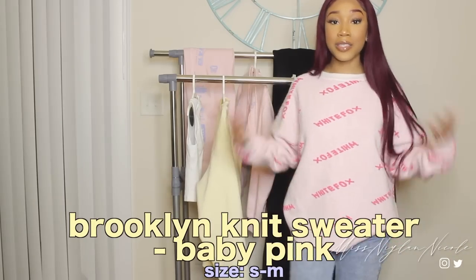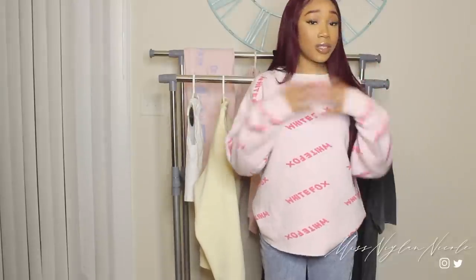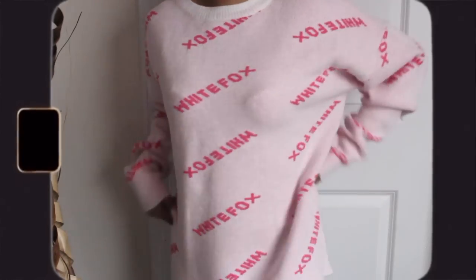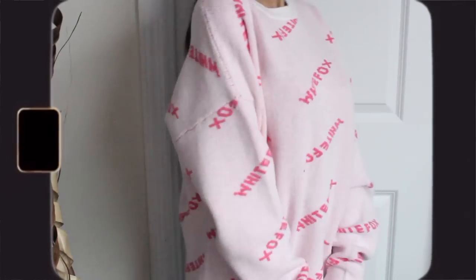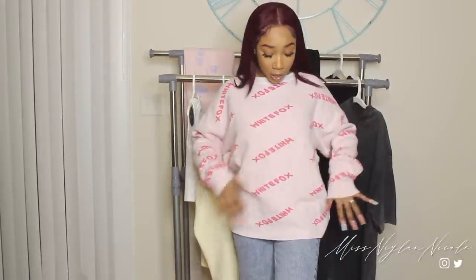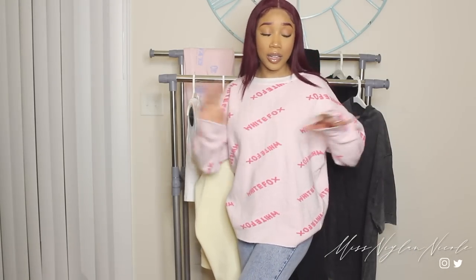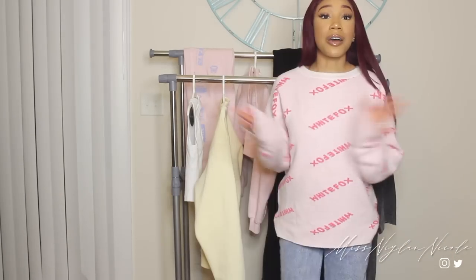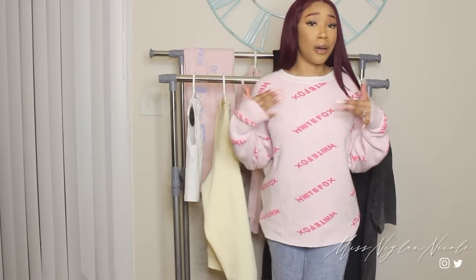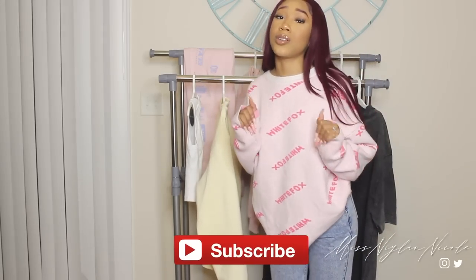This is the Brooklyn Knit Sweater in the color baby pink, and it's in a size small/medium just like the last sweater. The fit of this is actually perfect — it's never either too big or too tight; it's perfectly in the middle. Y'all know my favorite color is pink, so that adds like 20 extra points. It's a light pink sweater and it says White Fox all over it in a hot pink color. It's very, very soft — not itchy or anything. I've actually worn this already so I'll insert those pictures. I think they have this in another color, but of course I went with pink.